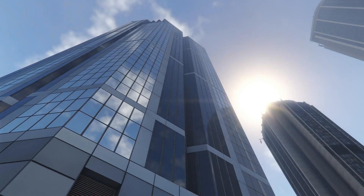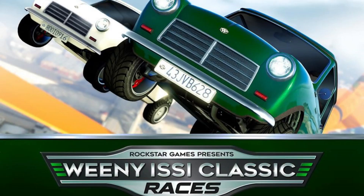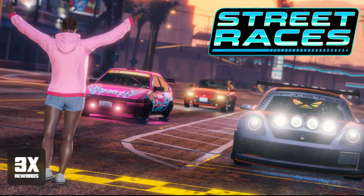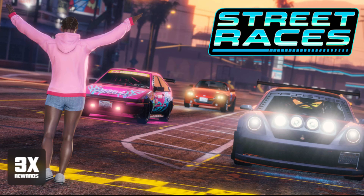The next thing is triple money and RP on the Izzy classics races, the special vehicle races, and open wheel races. And also you can get three times money, three times rep, and three times RP on the LS car meet races.